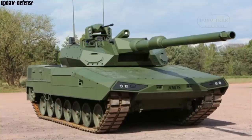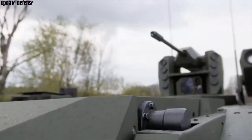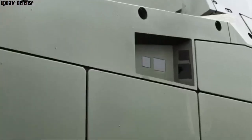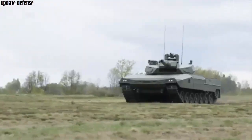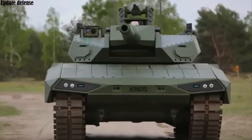These developments are aimed at restoring the tank's superiority on the battlefield, especially in an age where precision guided missiles, drones, and other asymmetric threats threaten the effectiveness of traditional armored vehicles, as reported by Army Recognition.